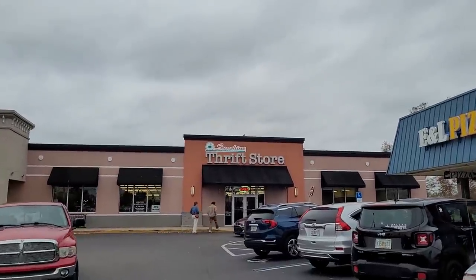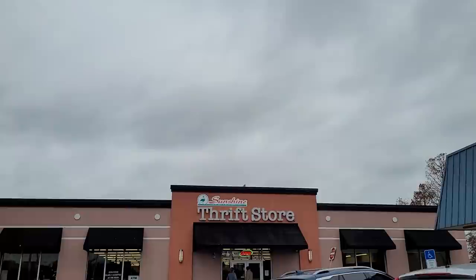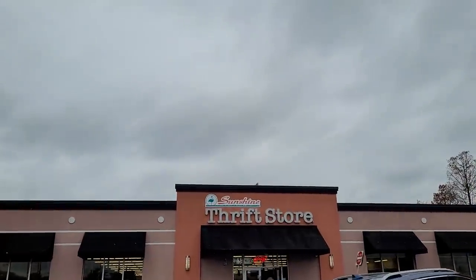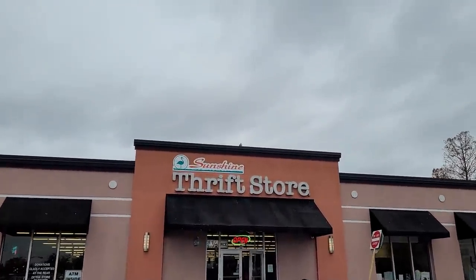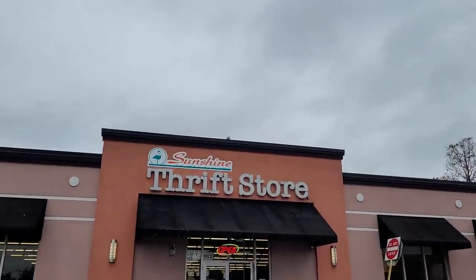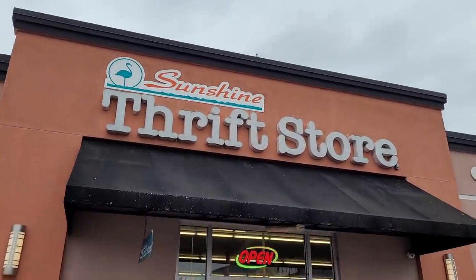Hey y'all, it's the Costume Jewelers. I'm on my way to the airport to Texas. I had to delay my trip because there's ice there and you don't drive on ice in Texas — nobody knows how. So we're going to go in this thrift store real quick on the way to the airport and see if we can find anything for resale on YouTube and eBay.